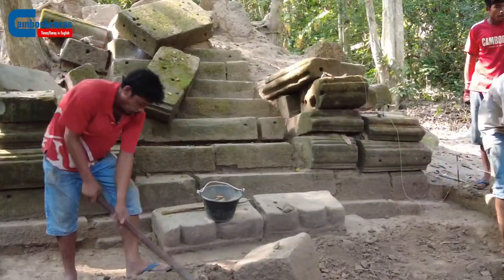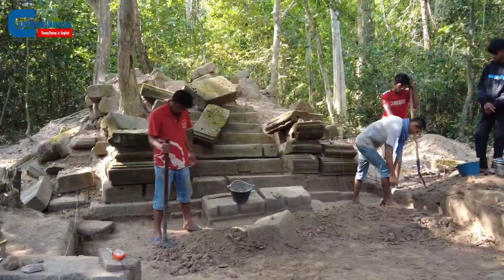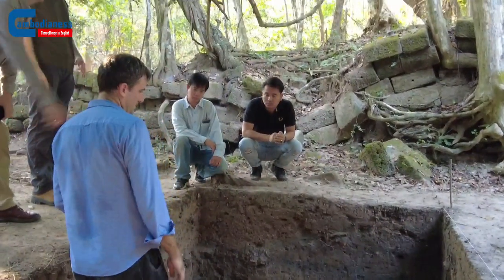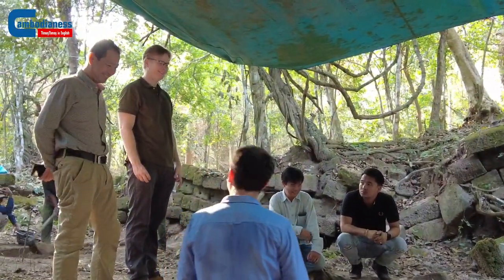We actually found some very fascinating evidence for both domestic and ritual occupation. For example, on the southern end of the trench we found a series of complete jars and vases including Cheong Ek, which indicates to us that this was a site that was heavily occupied either contemporary with the Previhir or beforehand, which means that this was built on a site of significance.